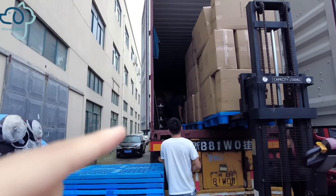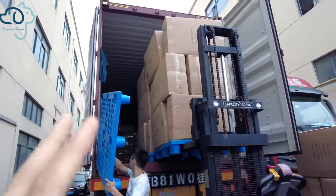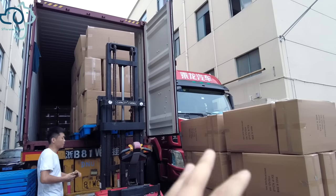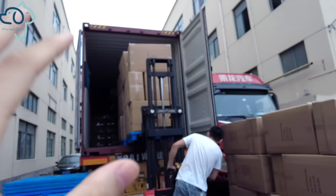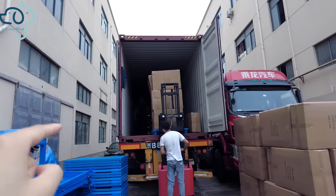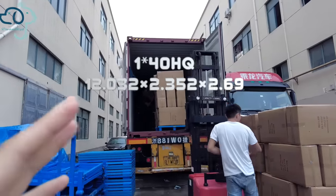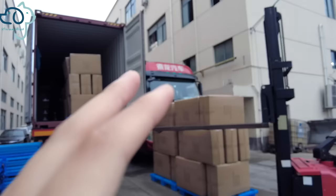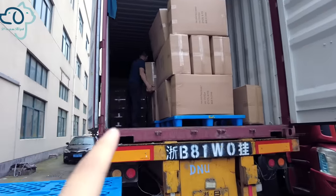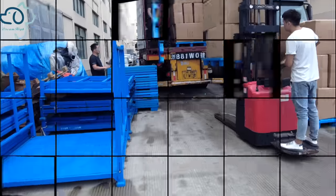For cartons, they are pretty easy to load, but one key point is that before we select the size of the cartons, we need to calculate based on the container size. For a 140 HQ container, it has a certain length, width, and height, so we need to design the carton size to perfectly fit the container, leaving no awkward space.